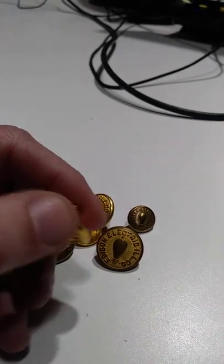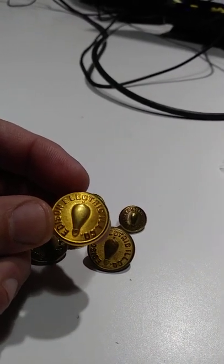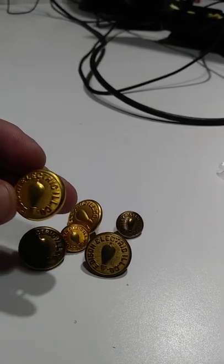It's the real deal. They're real, original, vintage, not reproductions. Very scarce. On average, this big coat button here should easily get me $75 a piece.